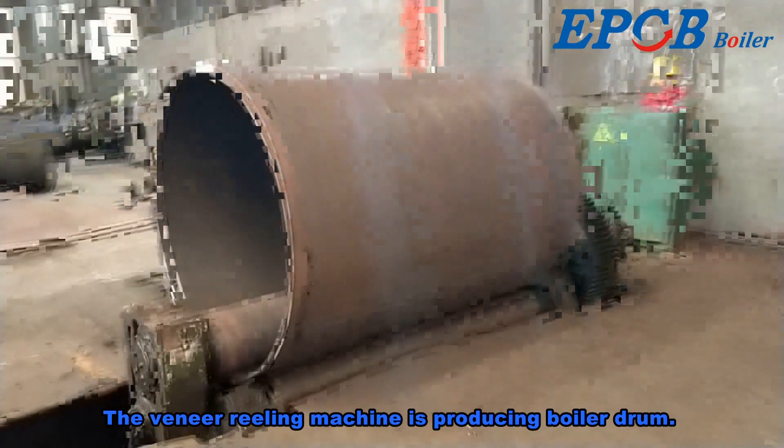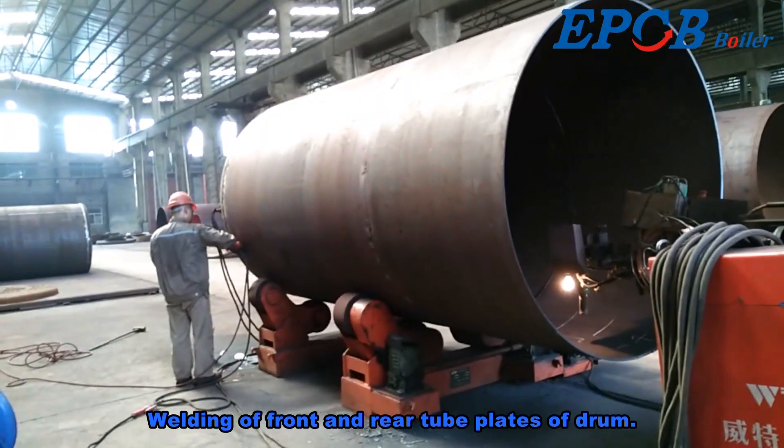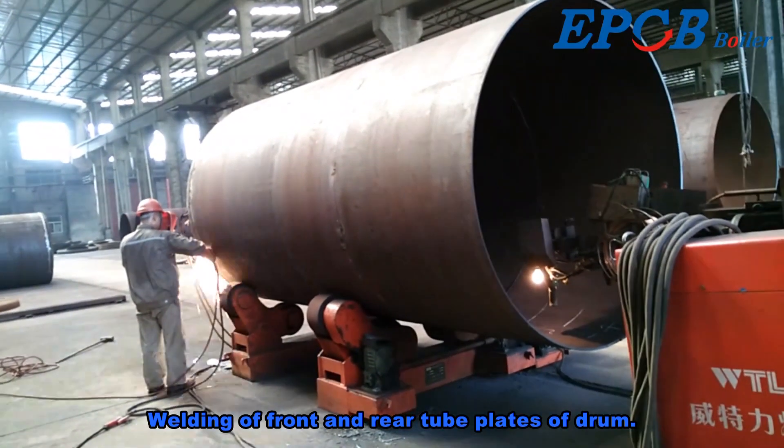The veneer reeling machine is producing the boiler drum, followed by welding of the front and rear tube plates of the drum.